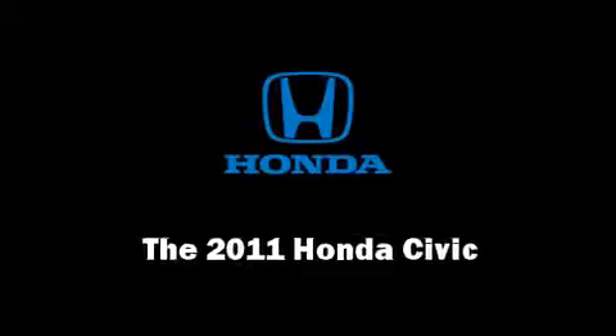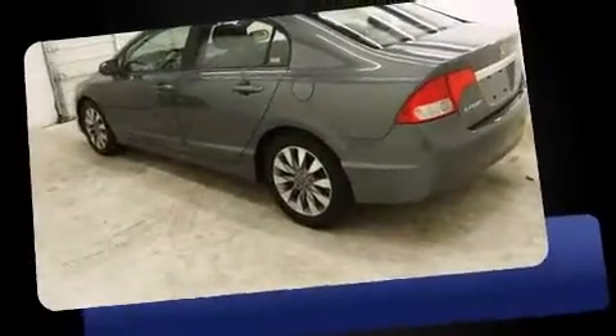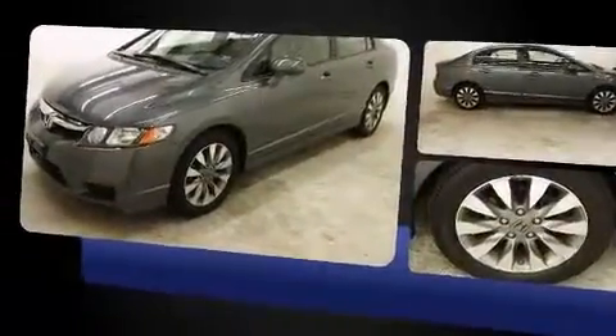Outstanding design defines the 2011 Honda Civic coupe. This four-door five-passenger sedan just recently passed the 50,000 mile mark. Smooth gear shifts are achieved thanks to the 1.8 liter four cylinder engine, providing a spirited yet composed ride and drive.